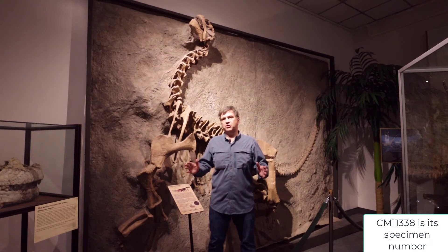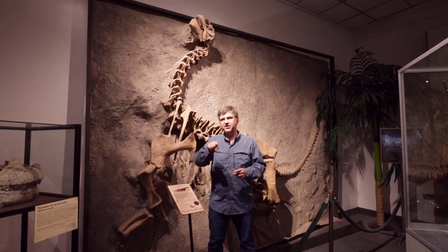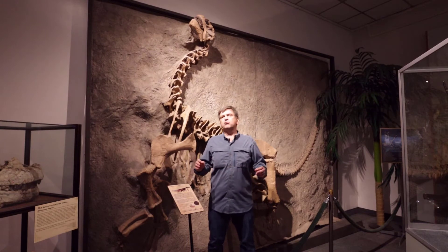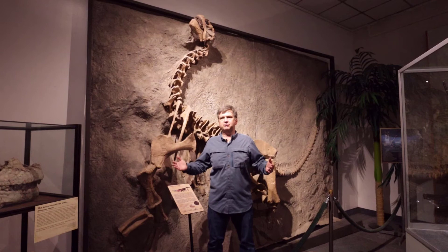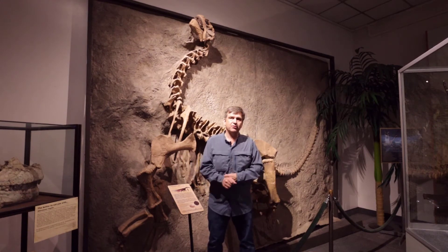It is the most complete sauropod ever discovered, missing I believe three bones — I'll have to put that on the screen and verify it. The animal was found at Dinosaur National Monument. Unbelievably great preservation. This wall mount plaque is just amazing and it's at the Carnegie Museum of Natural History if you want to see the original fossils.